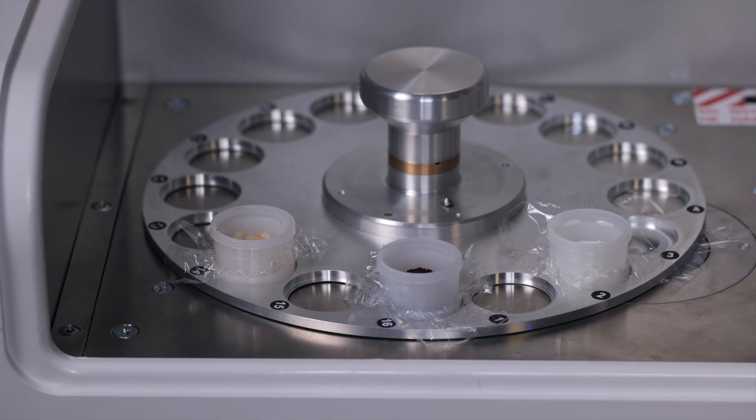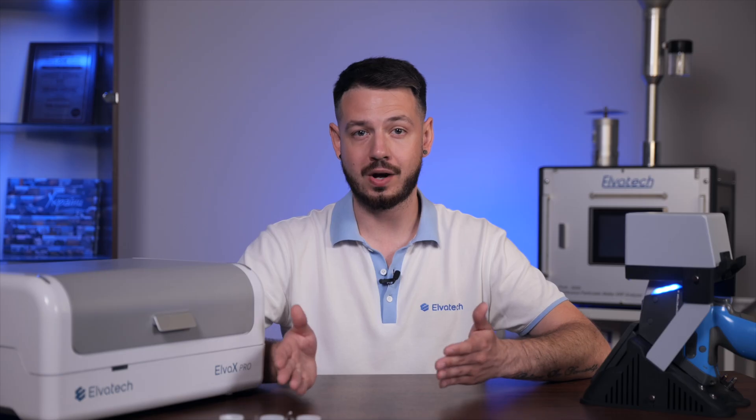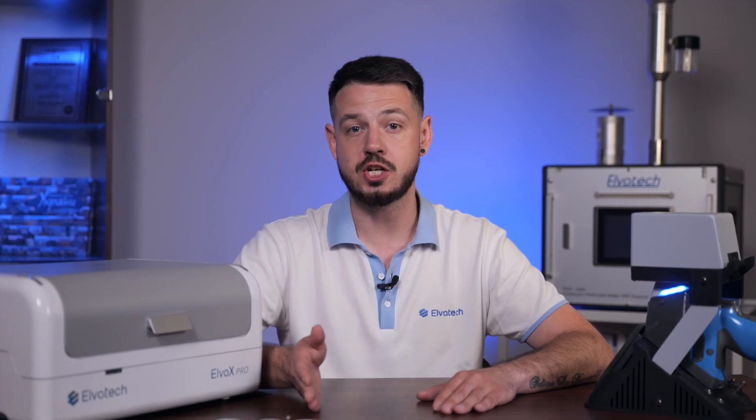XRF analyzers allow for determination of heavy metals in food products in accordance with European and American standards. They also help monitor the quality of mineral content and detect contaminations and impurities. The use of XRF analyzers offers speed and efficiency in analysis, eliminates the need for complex sample preparation, ensures high accuracy and reproducibility of results, and allows for non-destructive testing. Our analyzers are used to check for heavy metals such as lead and cadmium in compliance with EU and US regulations.